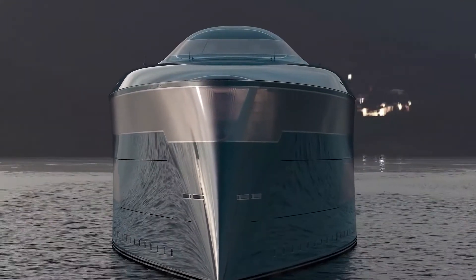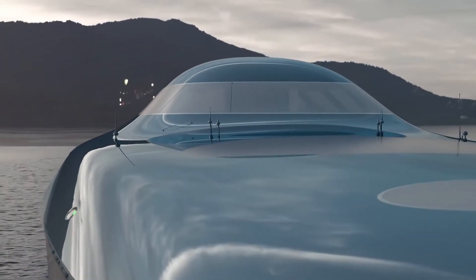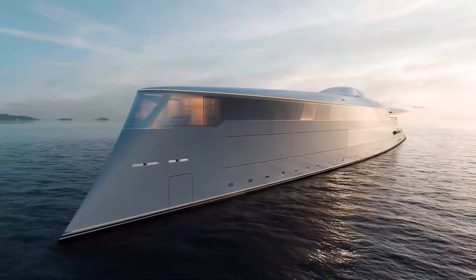Aqua designer Sinot had a forward-looking and discerning owner in mind when the Aqua concept was imagined. The technology is groundbreaking, and if it's a success, you can bet that it will be the gold standard in the future.